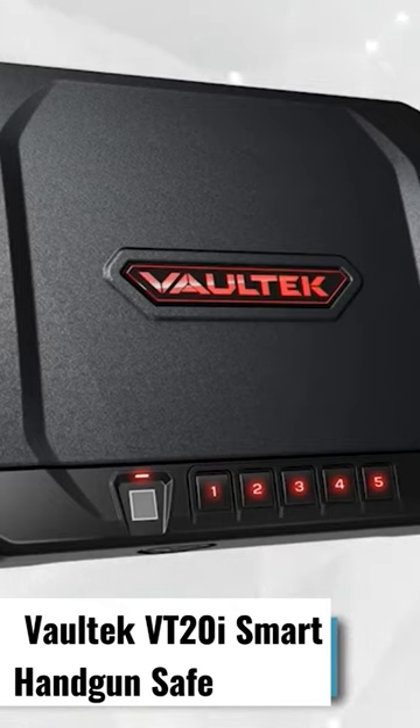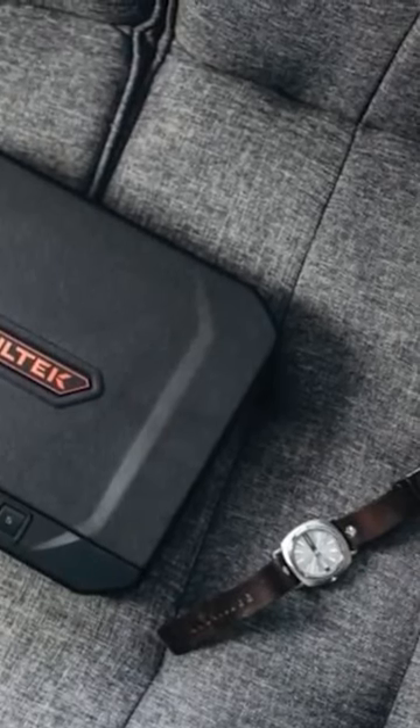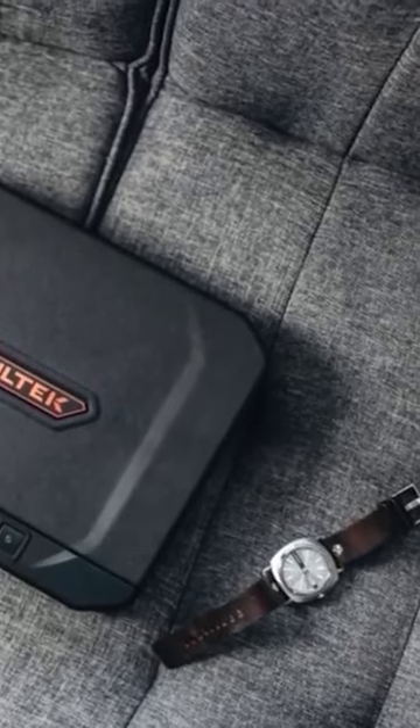The best thing about the Baltac VT20i is that it adheres to the TSA Airline Firearms Guidelines. This 16 gauge steel safe is precision engineered and purposely made to protect all your valuables. It has anti-pry bars which can guard the safe against breaching.